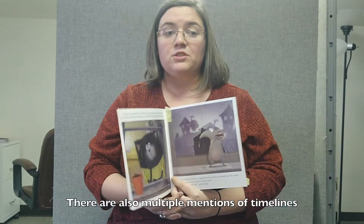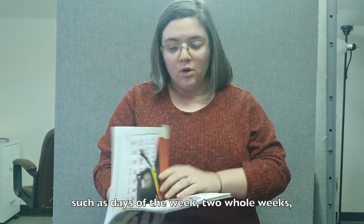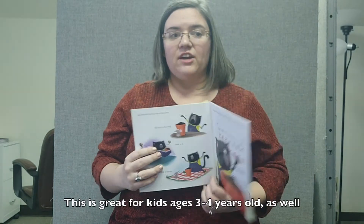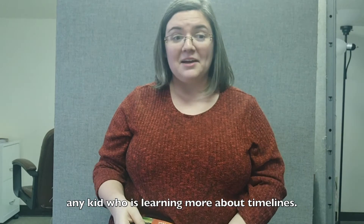It also has multiple mentions of timelines such as days of the week, two whole weeks, and it uses a calendar. This is great for kids ages 3 and 4 years old, as well as any kid who's learning more about timeline.